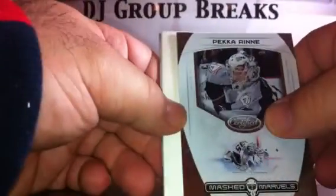Pack nine. Base, base. Pekka Rinne Masked Marvels, not numbered. Spacer, base, base.